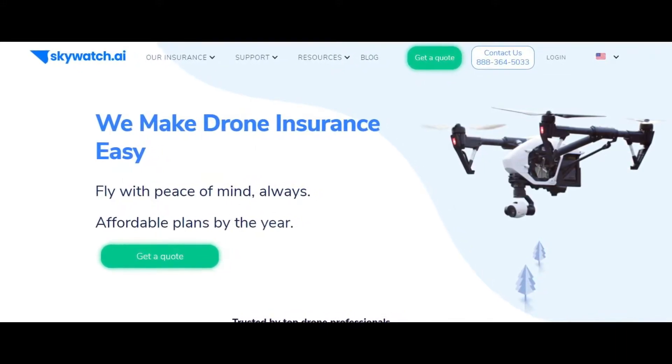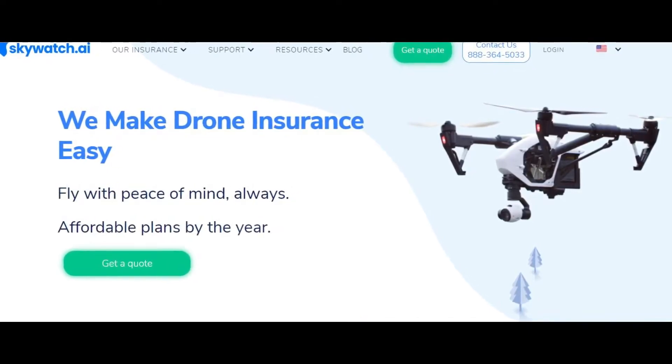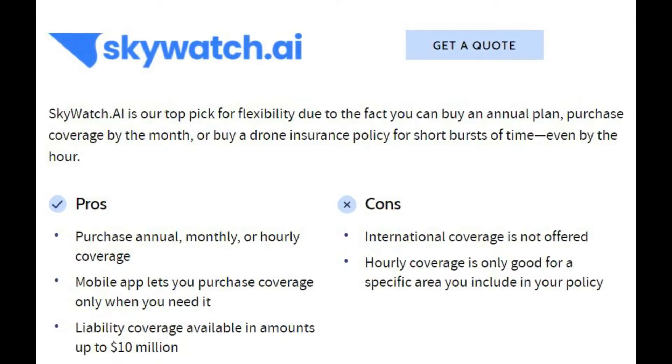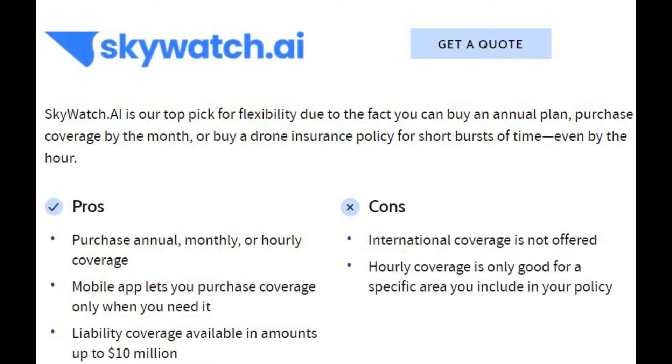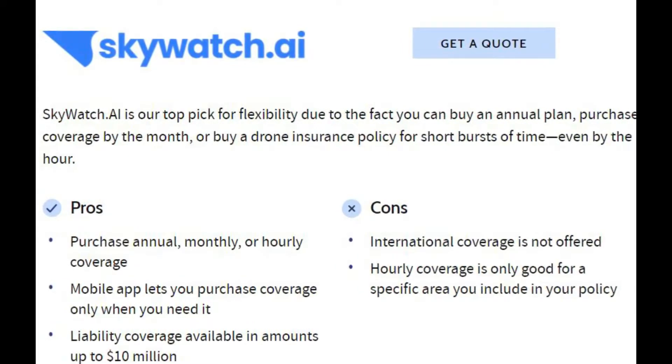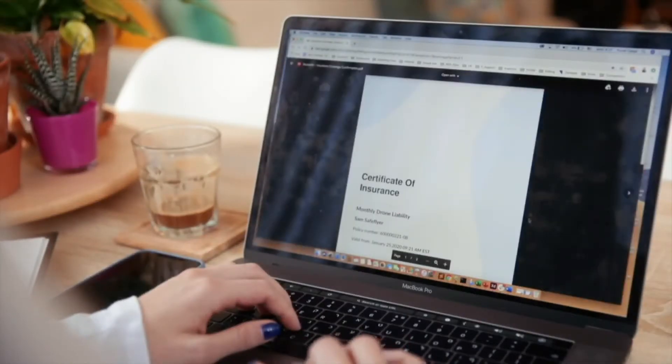The next one on our list is Skywatch, the most popular drone insurance company in the US. However, it only provides liability insurance, up to $10 million. You can choose annual, monthly, or hourly coverage, and it provides a certificate of insurance after completing the insurance process.